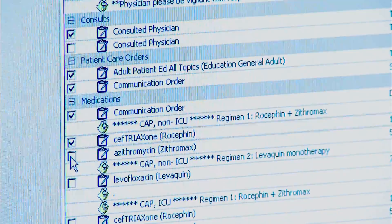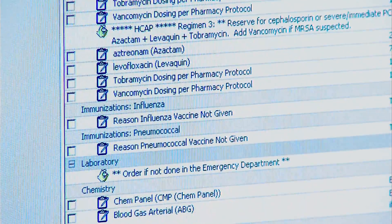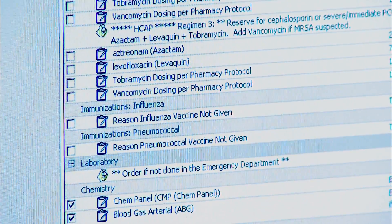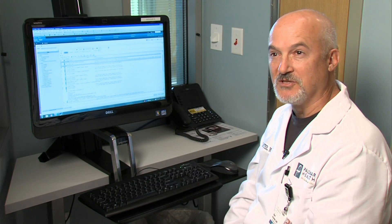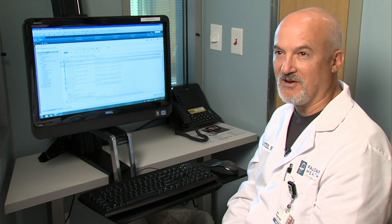The computer isn't supposed to allow a doctor to order the wrong medication or the wrong dose. But Dr. Cantor says it could happen. If I meant to click this square and I click this one instead, I'm going to have the wrong medication potentially picked. However, there's a check on that in that I can't sign this without again reviewing everything.